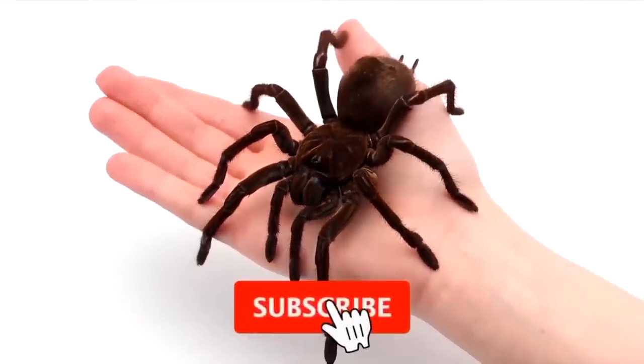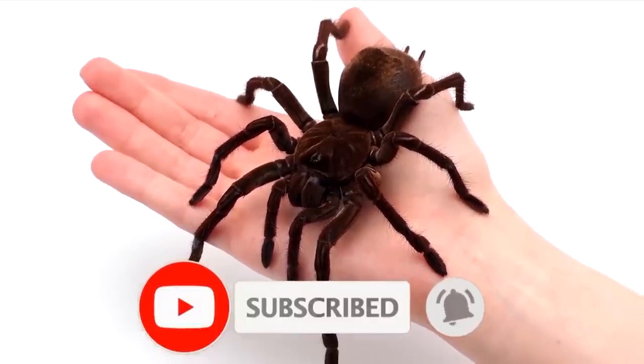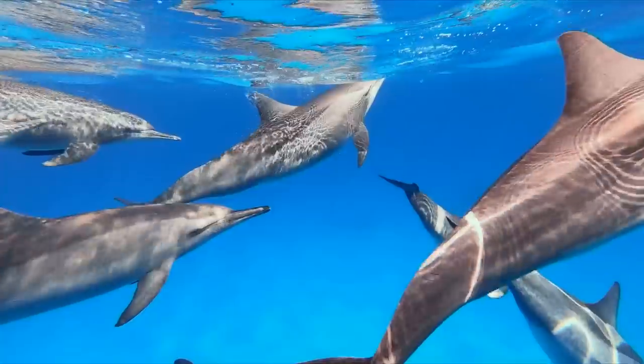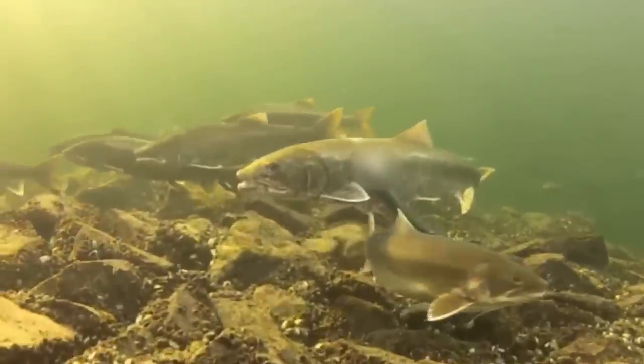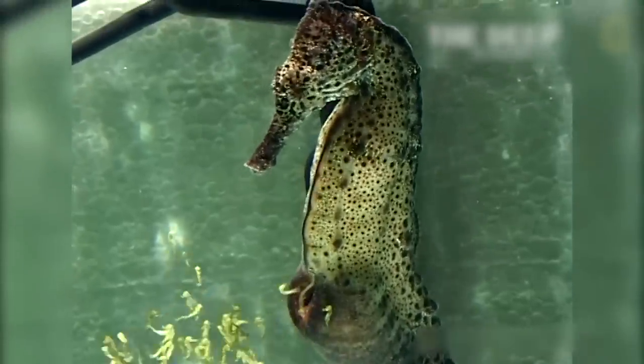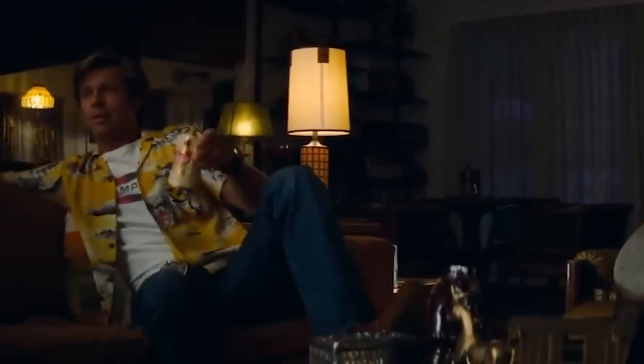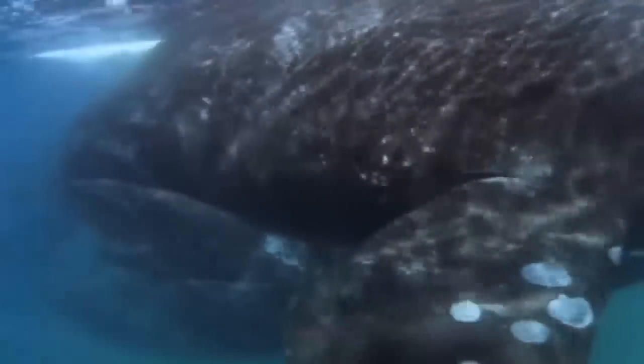Like and subscribe right now, or the spider will crawl on your face when you're sleeping. Marine life is full of wondrous phenomena about which no one knows entirely. Still, here we have gathered some of the craziest ways in which sea creatures give birth — incredible, unbelievable, and sacrificial. Stay tuned till the end, as we're going to reveal the most wondrous of all sea births caught on camera.